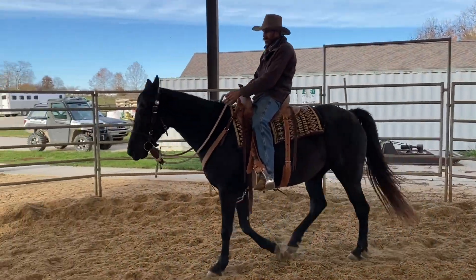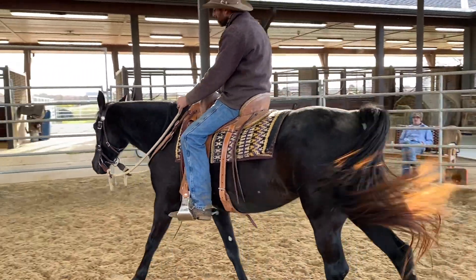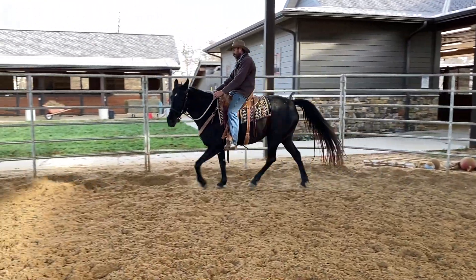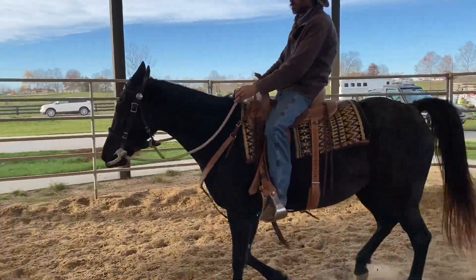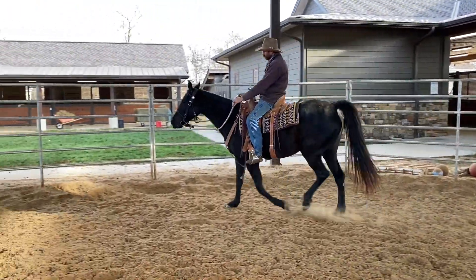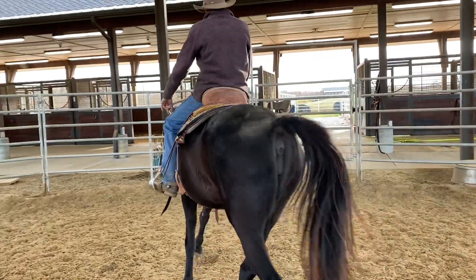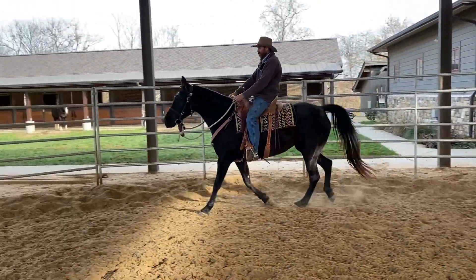She seems real relaxed, she feels good. Asking her to go faster here. Does she feel reined at all? Yeah, she does. She's real smooth, real coordinated. It's Rain her half-brother, that's right. I was saying when I was riding her today that she feels so much like her half-brother Rain.